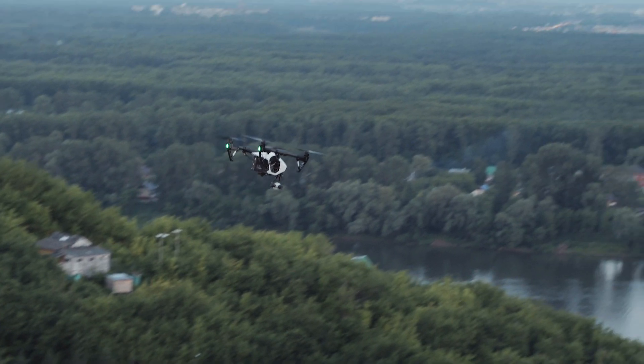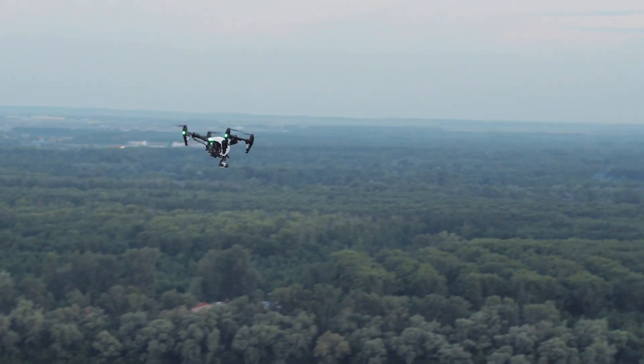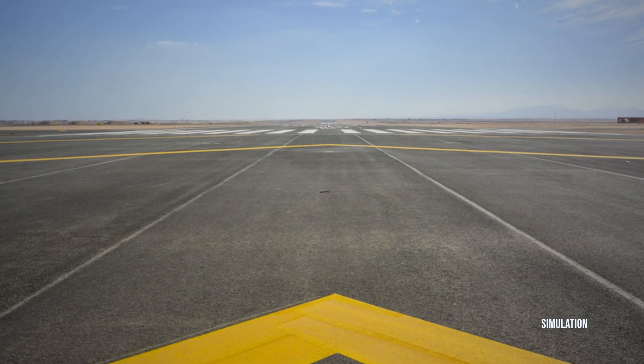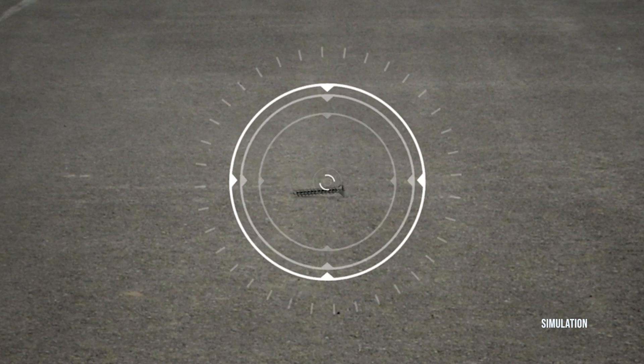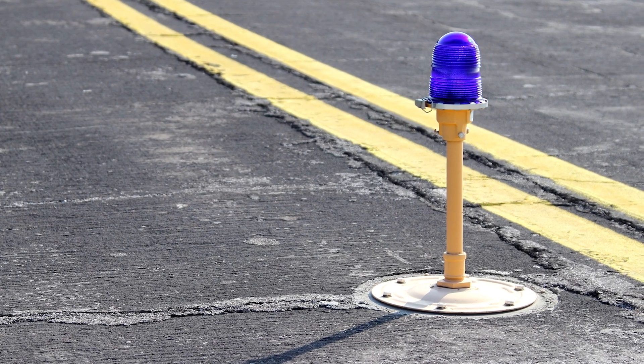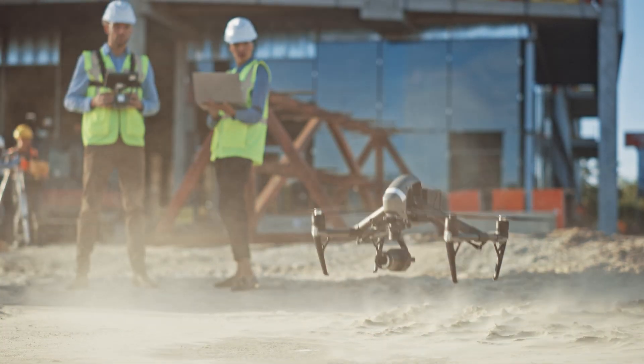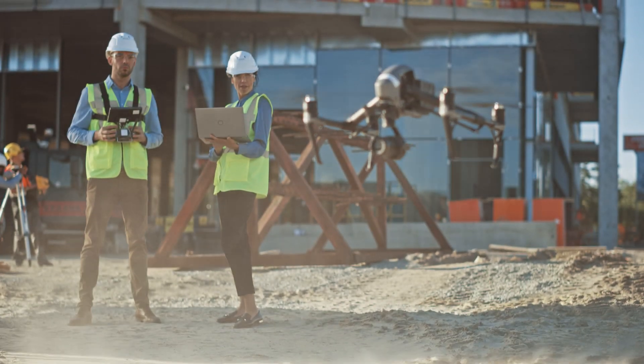In addition to those five applications, we've expanded the research portfolio to include other things like using UAS for detecting foreign object debris, also called FOD on an airport surface, lighting inspections, monitoring construction activity, and other safety and engineering applications as well.